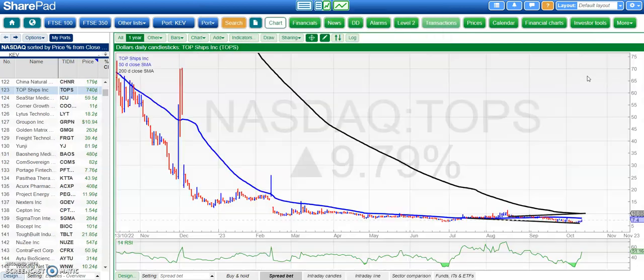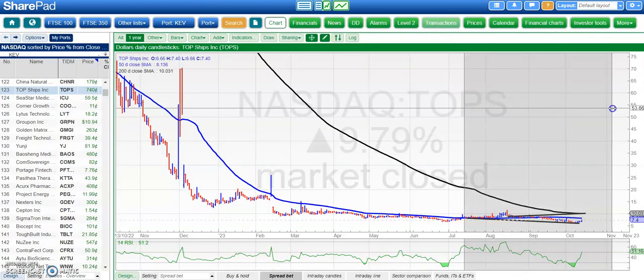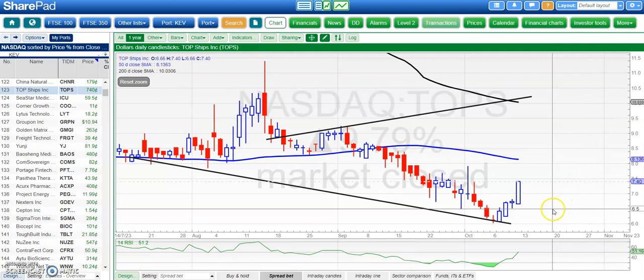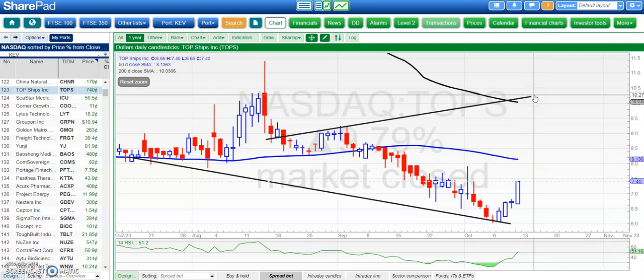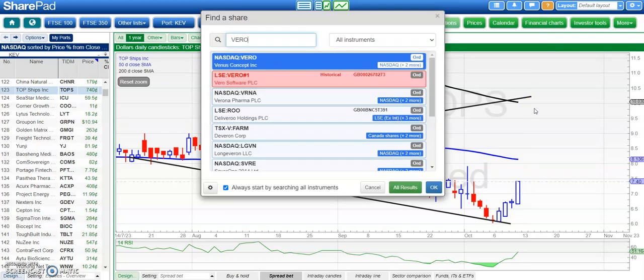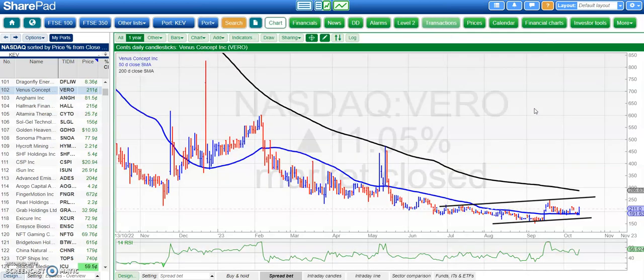Top Ships is next. Here we've got a broadening triangle base — looks like a bit of a bear trap from below old support last month around $6.50. Above $6.50, initially looking for the 50-day line at $8.10 and then up to as high as $10.20 by the end of next month if everything goes well, which looks as though it will.